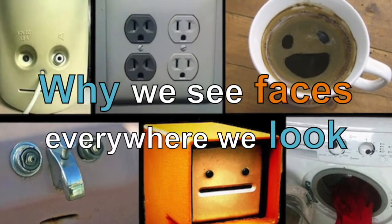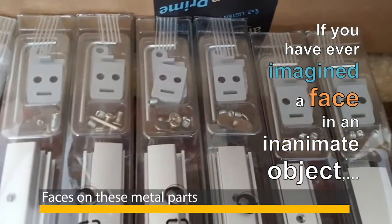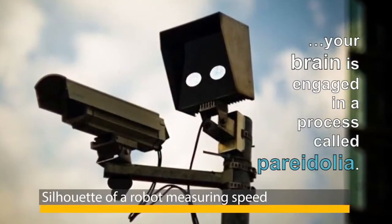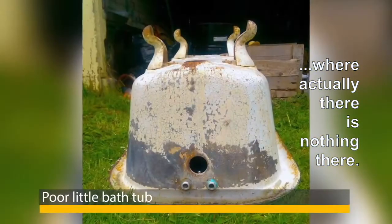Why we see faces everywhere we look. If you have ever imagined a face in an inanimate object, your brain is engaged in a process called pareidolia. This is the tendency to see a pattern or meaning in something where actually there is nothing there.